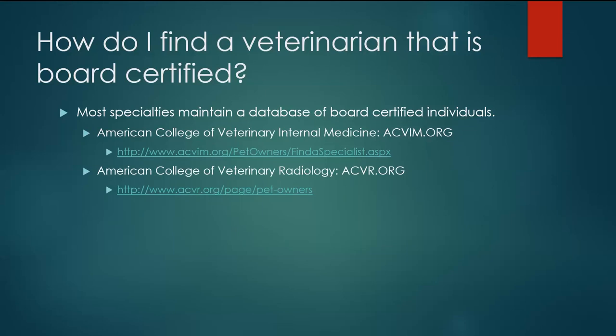Similarly, the American College of Veterinary Radiology maintains a similar database at acvr.org, and they also have a pet owners portion of that website.